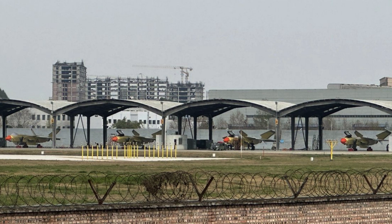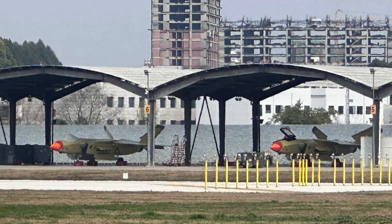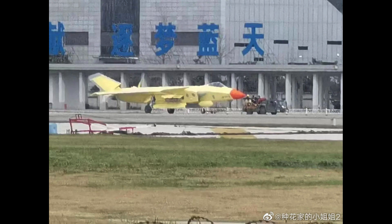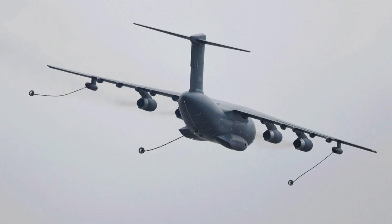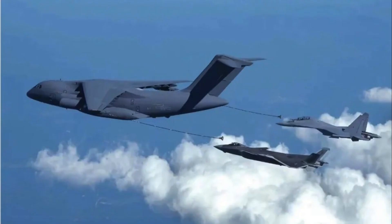The new J-20s fresh out of factory in Chengdu. In 2023, the PLA is expected to commission more advanced warplanes including J-20 stealth fighter jets and J-16 multi-role fighter jets, alongside the Yunyu-20, China's new generation aerial refueling aircraft.